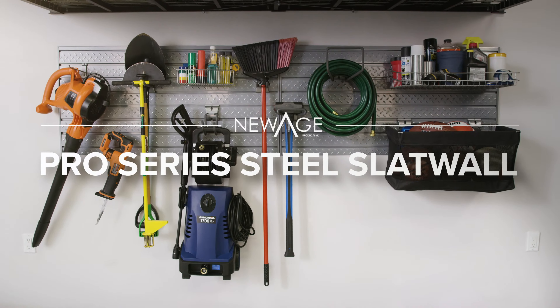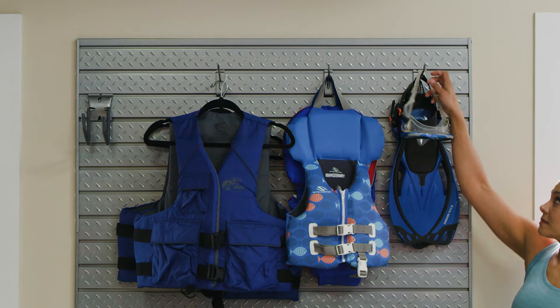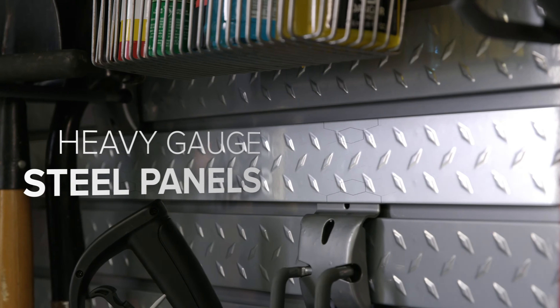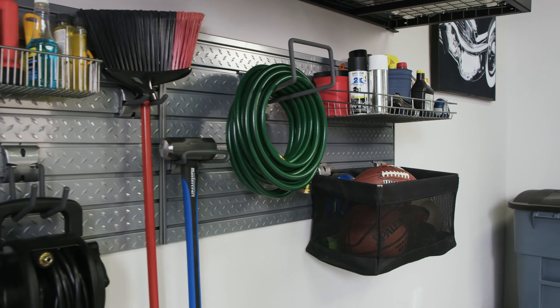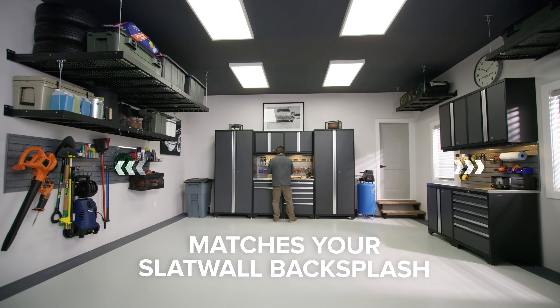The perfect garage makes the most of your available wall space with a grab-and-go efficiency to quickly access your tools and gear. Our Pro Series steel slat wall system gives you the wall organization you need, backed up with the strength and premium look of steel — the look of a showroom garage.